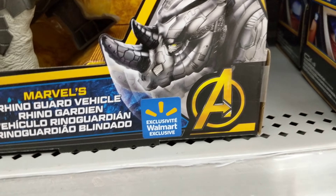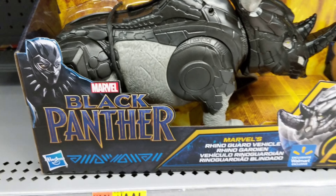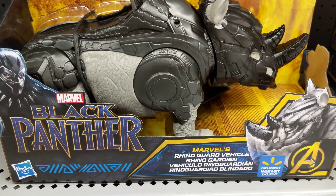So $19, Walmart exclusive, and it's a Rhino Guard vehicle.